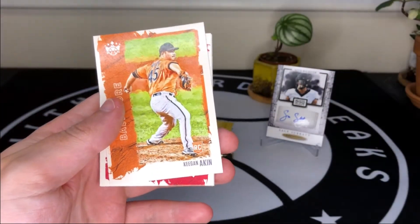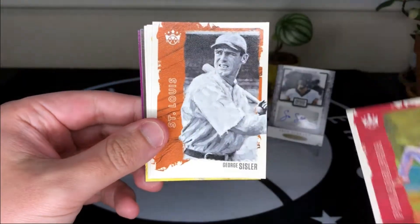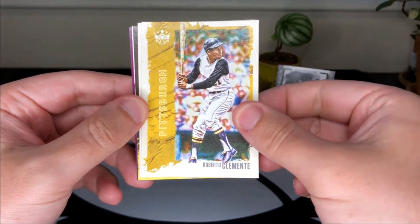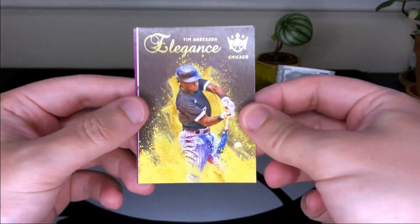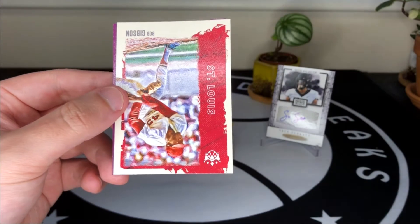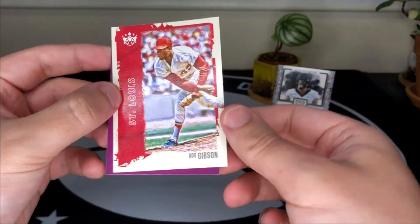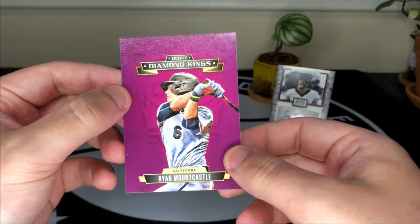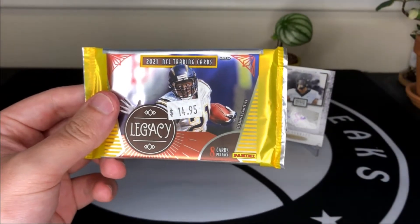Next up we've got 2021 Diamond Kings. Starting off with a Keegan Aiken rookie card right on the front, Spencer Howard — back-to-back rookies — then going old school with George Sisler and Roberto Clemente, an Andy Young rookie card, Tim Anderson who's been really good the last couple seasons, a Bob Gibson — shout out to my friend Sean who's a Bob Gibson super collector — and then a Diamond Kings debut with Ryan Mountcastle, who just had a three home run game recently.